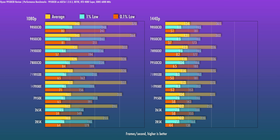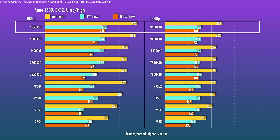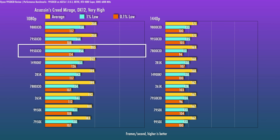In Anno 1800 — which can be challenging for CPUs, especially with a huge developed economy and lots of shipping routes — the 9950X3D does remarkably well and edges out the 9800X3D. In Assassin's Creed Mirage, the performance is generally very good, though this was a title where I saw a slight regression versus the 7950X3D. Perhaps some run-to-run variance, but there's clearly no improvement here.